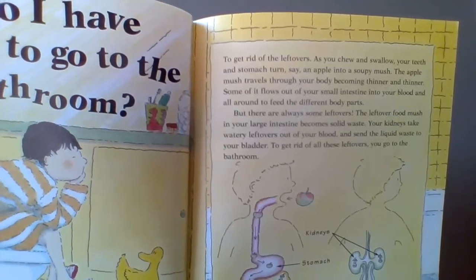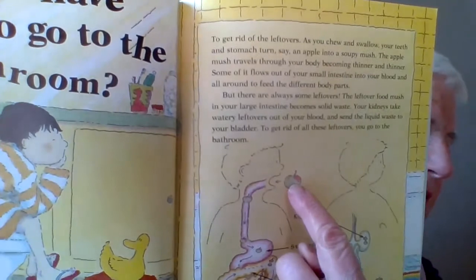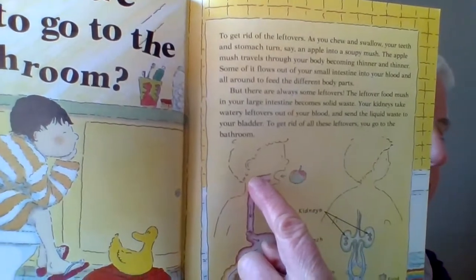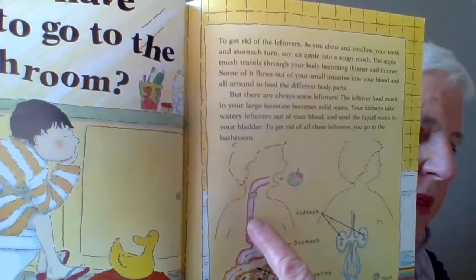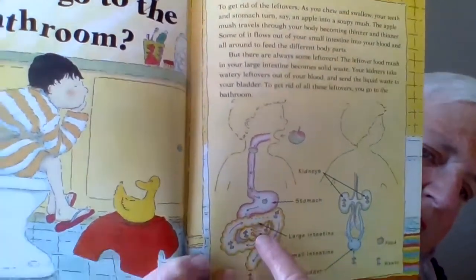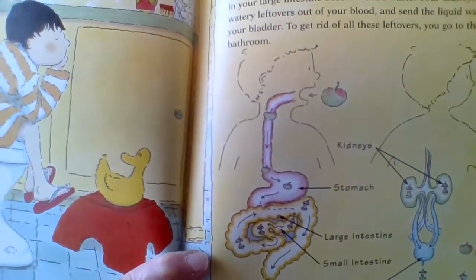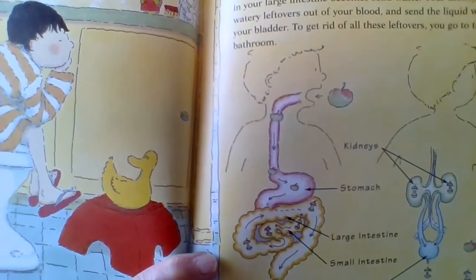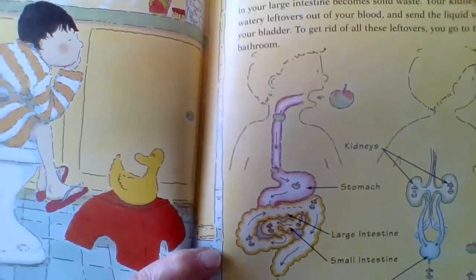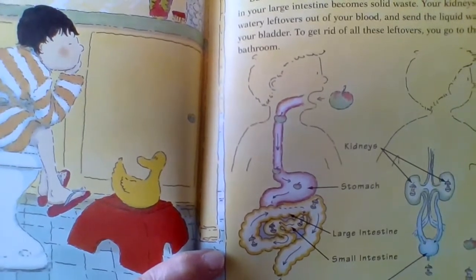As you chew and swallow, your teeth and stomach turn an apple into a soupy mush. The apple mush travels through your body, becoming thinner and thinner. Some of it flows into your small intestine and into your blood, and all around to feed your different body parts — your fingers and your toesies. But there are always some leftovers — the leftover food mush in your large intestine.